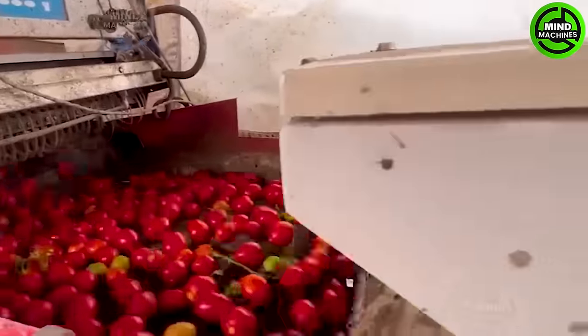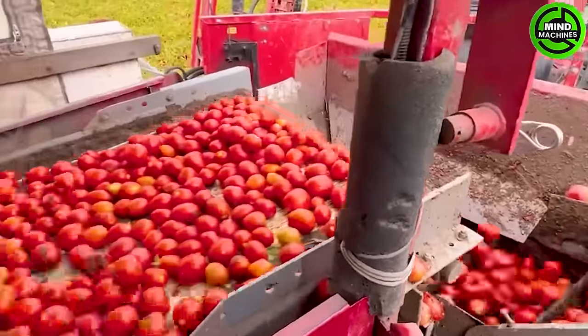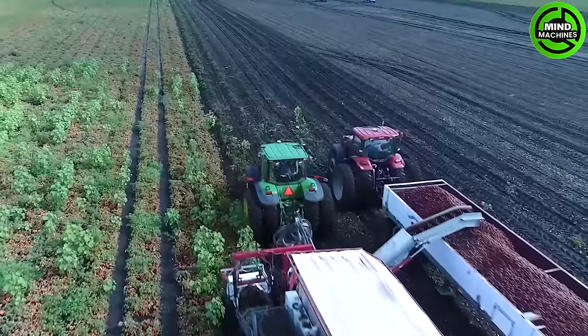Modern machines operate with maximum precision in tomato processing. The tomato vines are cut with sharp blades and swiftly conveyed to a fast-moving conveyor for packaging.